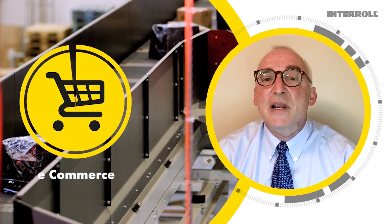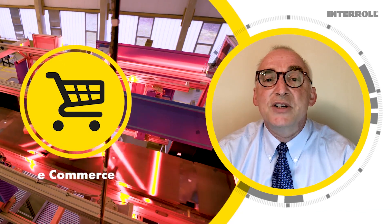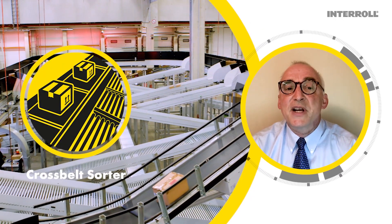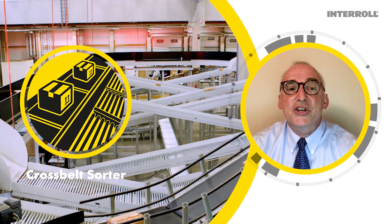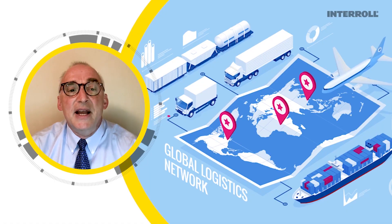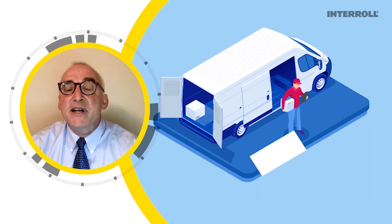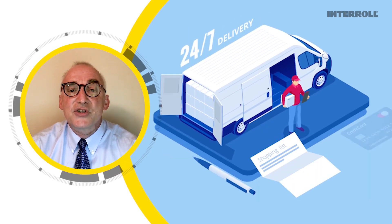Today we're going to talk a little bit about high-speed sortation and coronavirus. Specifically, cross-belt sortation for e-commerce has surged during the pandemic. It has upset supply chains globally but has accelerated the shift from retail to e-tail.